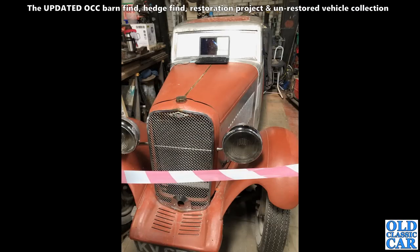Thanks to Vince for this particular photo, taken in 2022 — one of the new photos for this barn find collection. This is a Singer 9 coupé. Very nice indeed.